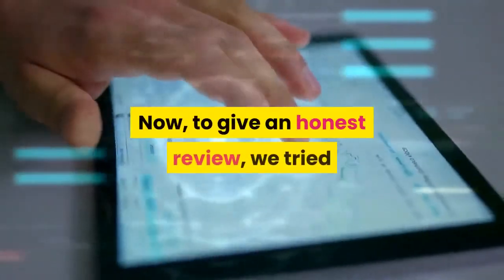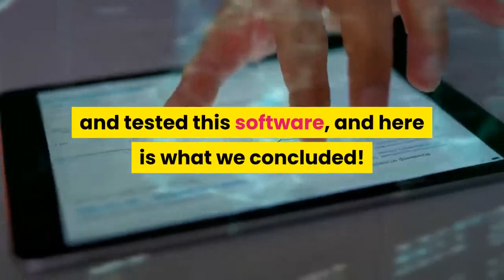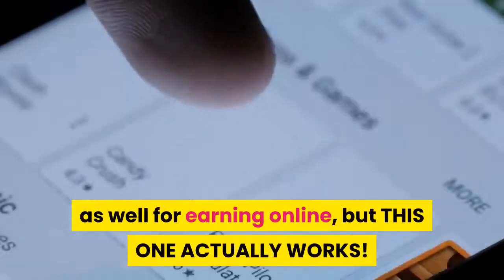To give an honest review, we tried and tested this software, and here is what we concluded. The software is actually great and gives you results in no time. There are a lot of other methods for earning online, but this one actually works.